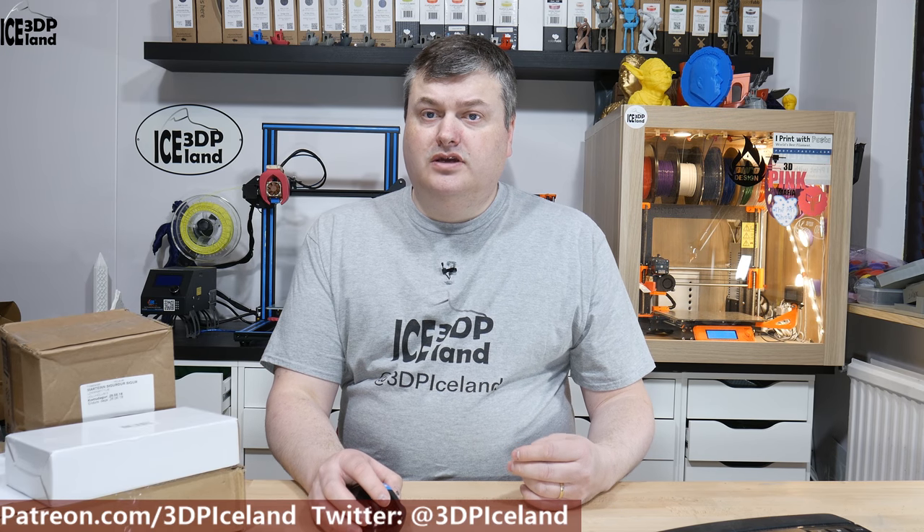Hello, my name is Smarthead and this is 3D Printing Iceland. In this video I'm going to show you a few items I got in the mail. So let's have a look after the intro.